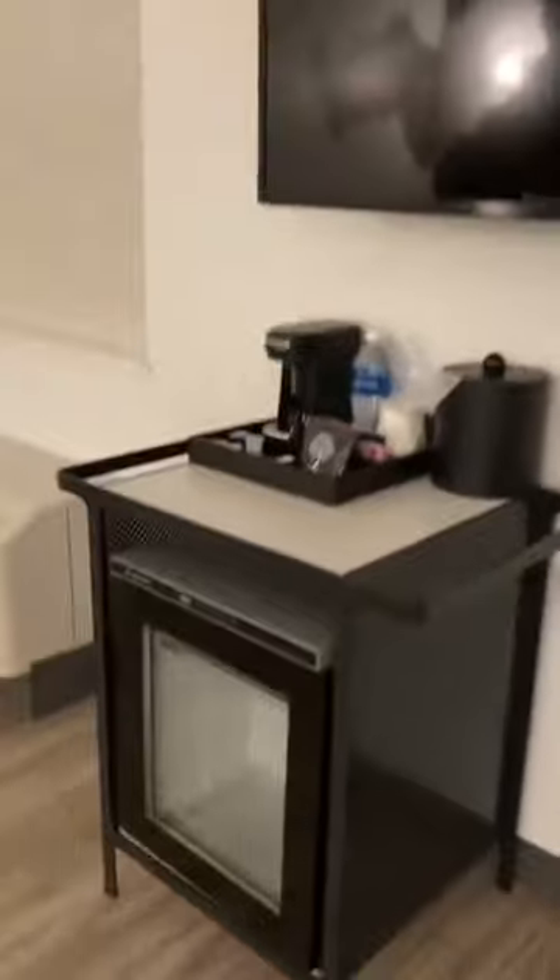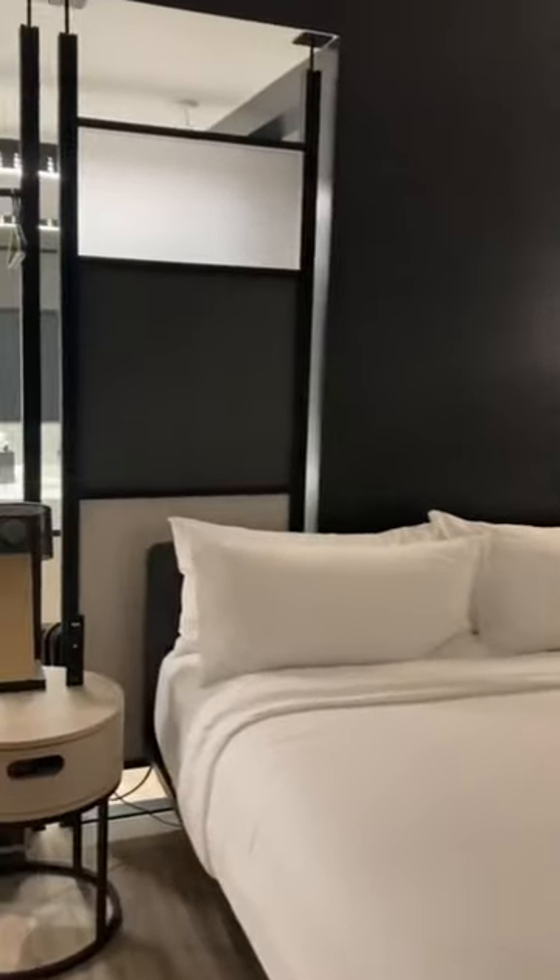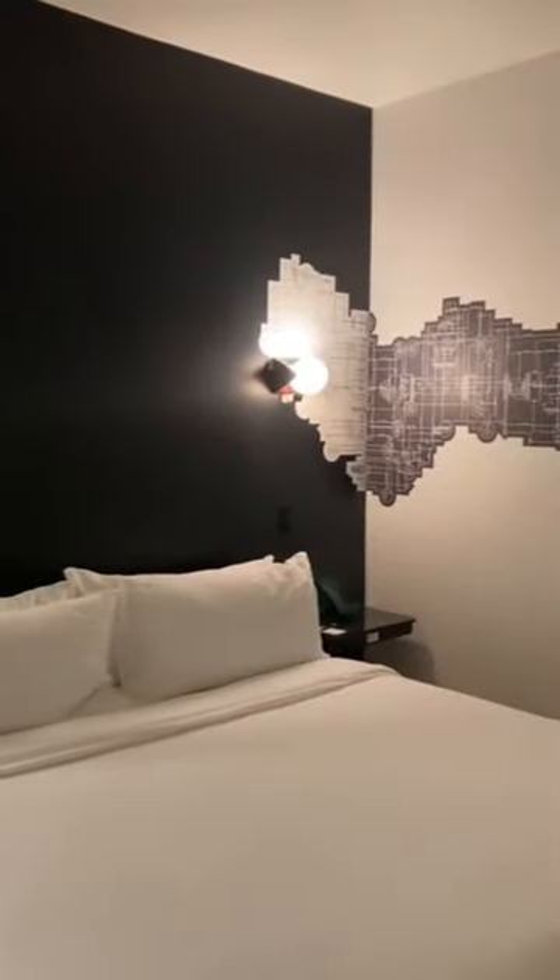They do have down here a small fridge. There's no microwave in the room though. And then over to the bed — this bed was so comfortable. The pillows especially were extremely nice. I would definitely recommend staying here.